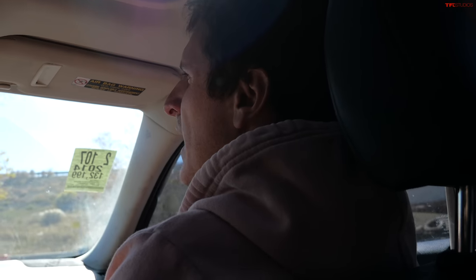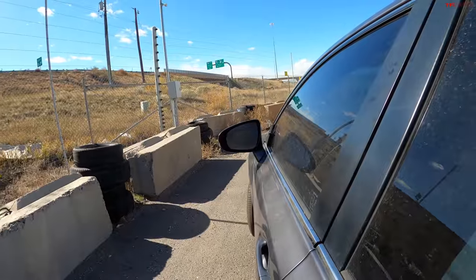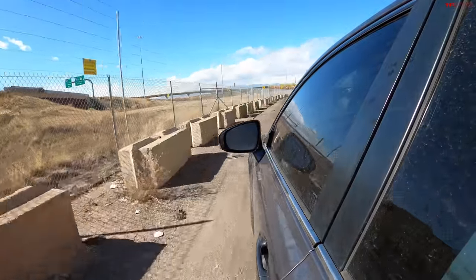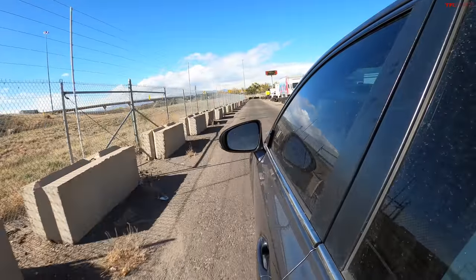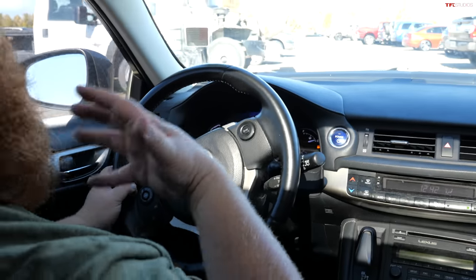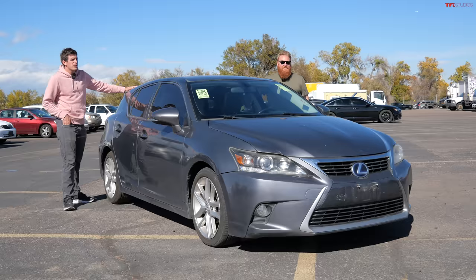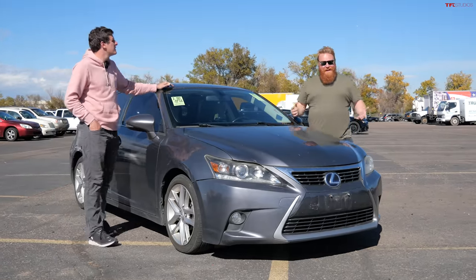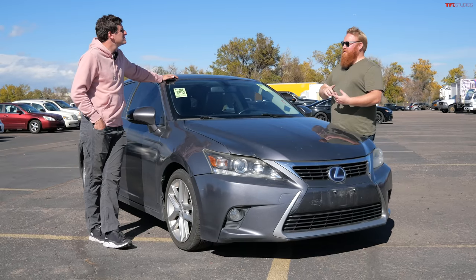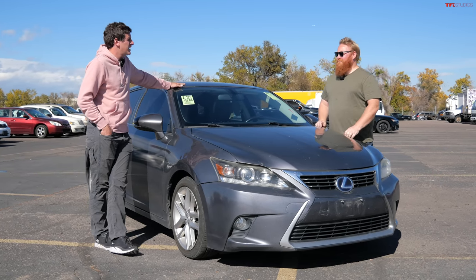Let's test the brakes first — yeah, it's got brakes. Ready for the power? Give her the beans! Yeah, it goes — it's not dangerously slow, but it's a little bit quicker than a Prius. It does seem to handle very well. The Prius doesn't feel sporty whatsoever, but with this nice steering wheel it feels pretty tight. It's a good little car. Is the CT200h a buy or a bust? I think it's a buy — fuel efficient, looks good, comfortable, and reliable. It's hard to beat.